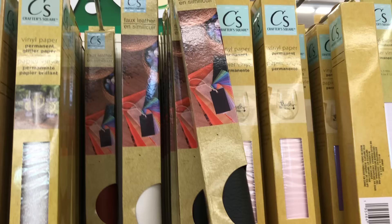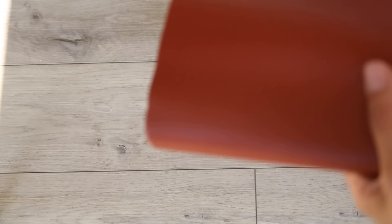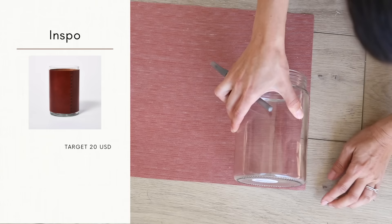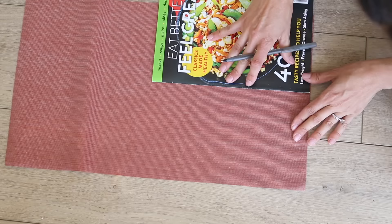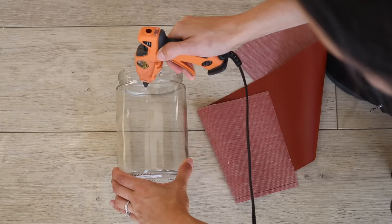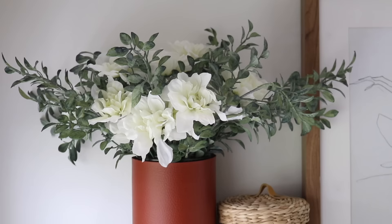Now I want to share a new product I've been loving from Dollar Tree: faux leather fabric made by Crafter's Square. To make a faux leather vase, take a Dollar Tree glass jar, place it on top of the vinyl to measure the height, cut the fabric to size, then use a hot glue gun to glue the remaining fabric around the glass jar. Fill it with fresh greenery, florals from a grocery store, or faux dahlias from Dollar Tree.